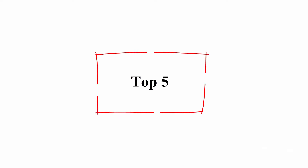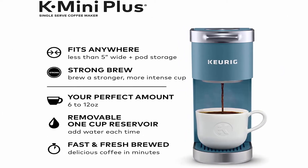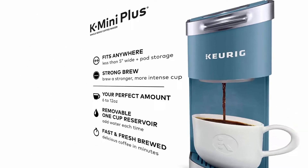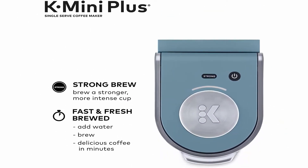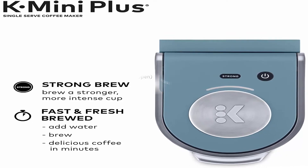Top 5: Keurig K Mini Plus Coffee Maker, single-serve K-Cup pod coffee brewer. Comes with 6 to 12 ounce brew sizes, K-Cup pod storage, and travel mug friendly design. Includes the Keurig K Mini Plus single-serve coffee maker with pod storage unit that fits in your brewer and holds up to nine K-Cup pods. Coffee mug is not included. Fast and fresh brewed coffee made in minutes.